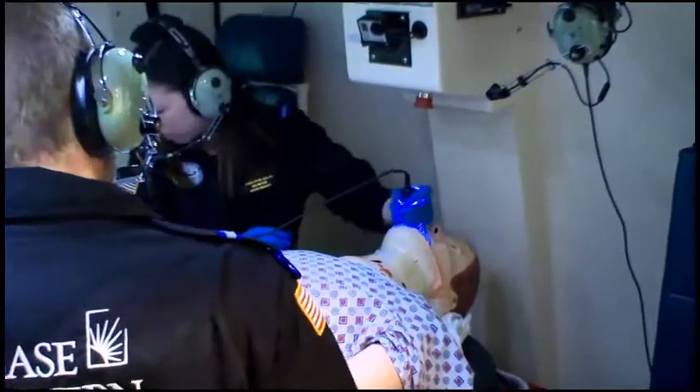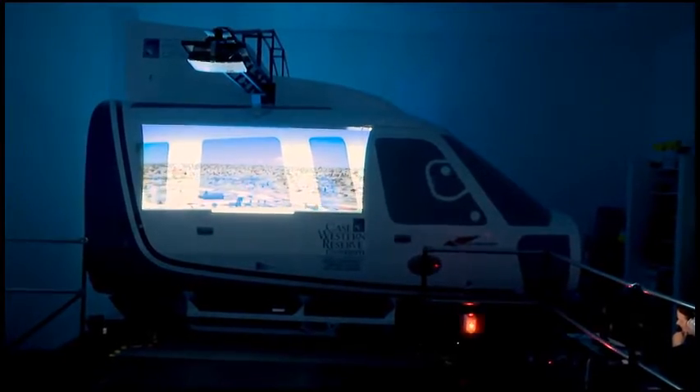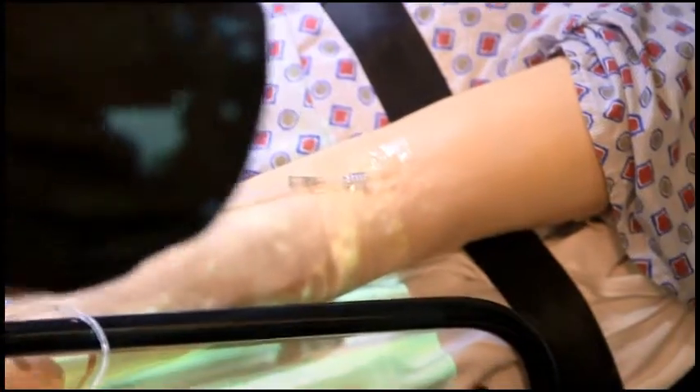I don't think there's anything better than hands-on learning. The simulator that we have now definitely allows for that hands-on training and preparation. The simulator was built inside an actual aircraft frame, so the movements are the same, the sound is the same, the vibration is very similar. All those things affect patient care — it affects the machines working on them and the medications being delivered to them. It gets very real.